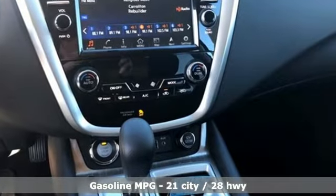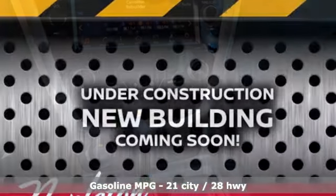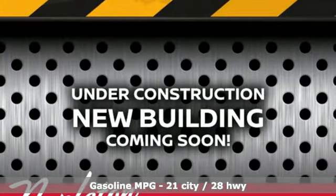V6 engine, dual zone climate control, external memory control, manual tilting steering column, doors and push button start proximity key.